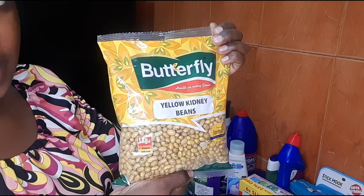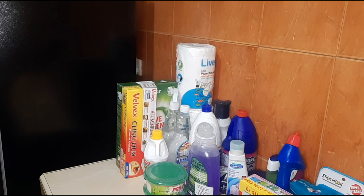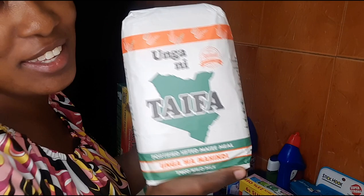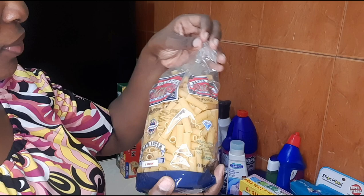I bought these yellow kidney beans — they're the type of beans we use in our home, very good and less acidic. Then I bought Taifa flour. I've been using this brand since my childhood days — I feel like ugali is not ugali without Taifa.